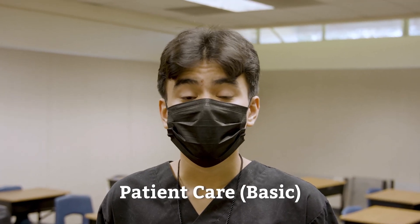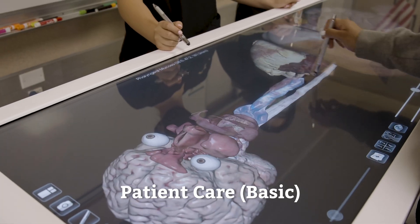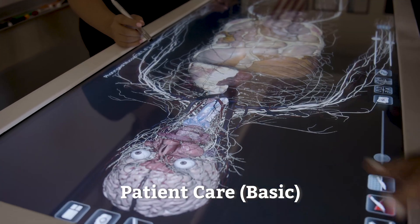My name is Francisco and I'm part of the basic patient care pathway. Patient care students participate in competitions that allow us to demonstrate our knowledge. The pathway provides leadership opportunities within the field.